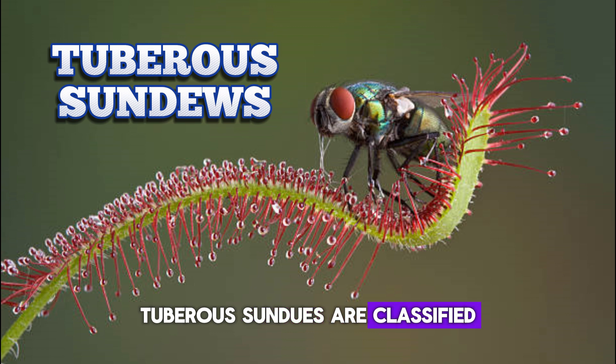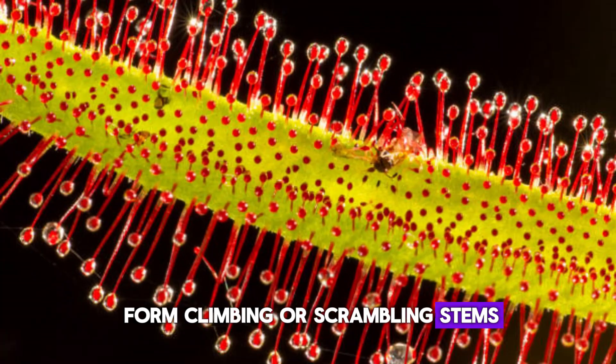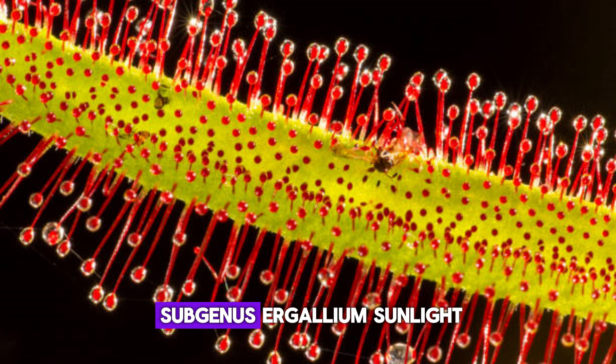Tuberous sundews are classified into two groups: those that form rosettes and those that form climbing or scrambling stems. The species comprise the subgenus Ergaleium.